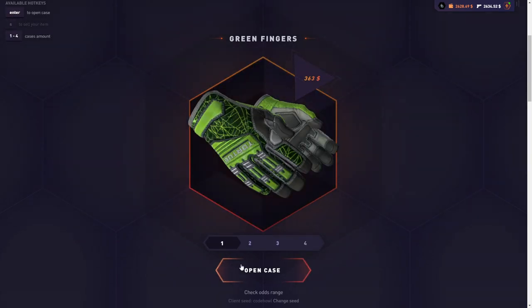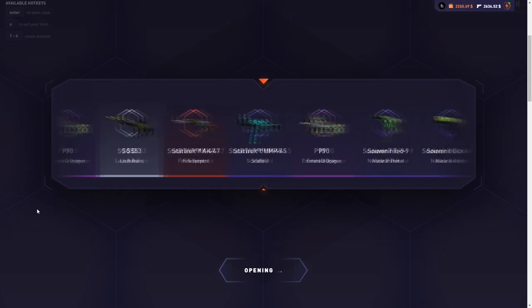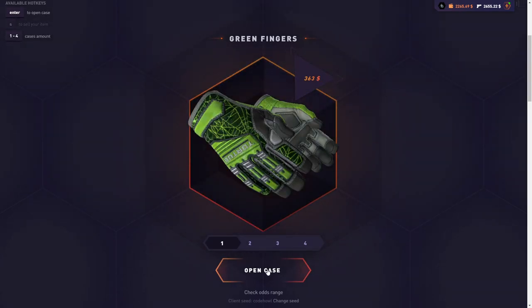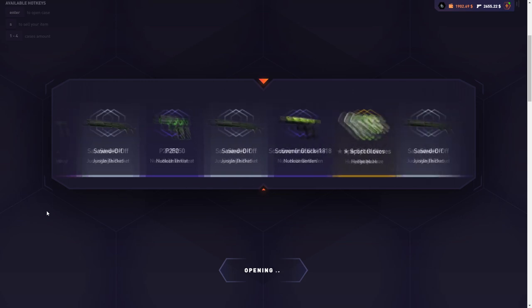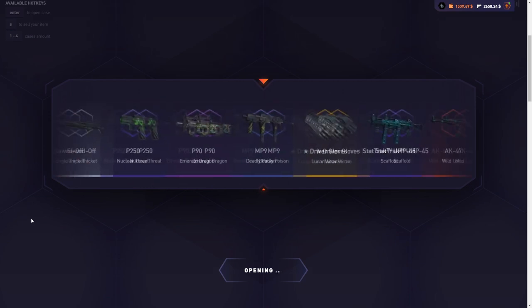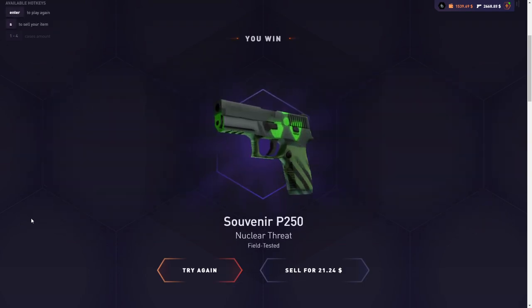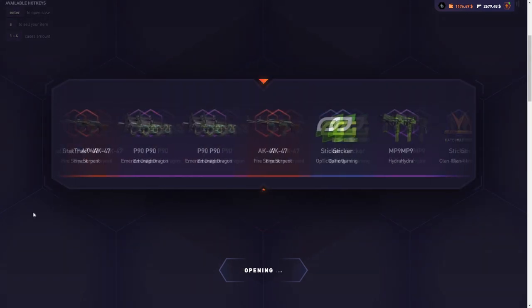I'm confident right now, but at the same time I'm low-key worried because you can get shafted in this case, and it's not looking too good right now. We still need one good ticket — one ticket over 80. This is scary. I just spent like 1.4K without getting anything back, so I can still end up with a loss today. It's definitely possible. I can only open like 4 or 5 more cases now.